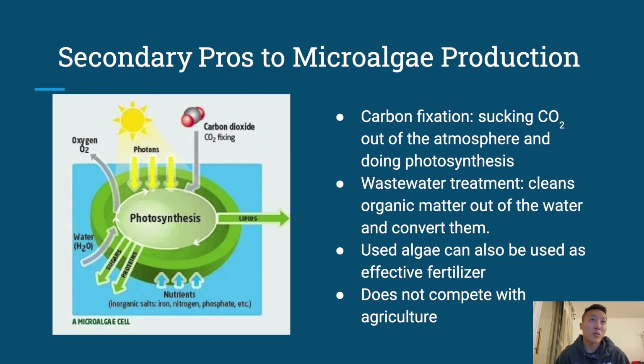There are some other pros to microalgae production. In my opinion, the number one would be carbon fixation — going through photosynthesis, it takes a lot of carbon dioxide out of the air. It's also efficient in wastewater treatment, cleaning organic matter out of the water and converting it to more useful substances. Finally, algae can also be used as fertilizer. After the oil extraction phase, there's still a lot of biomass in the cell walls, and those are definitely usable by other organisms. And it doesn't compete with agriculture.